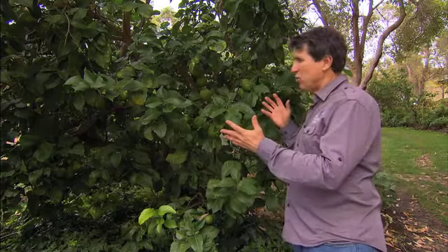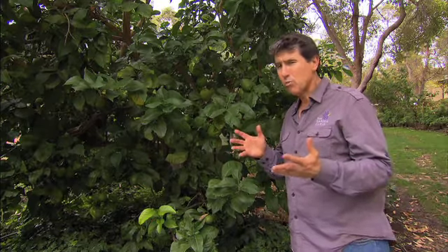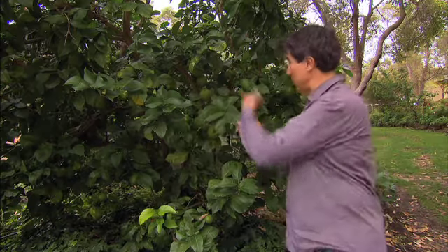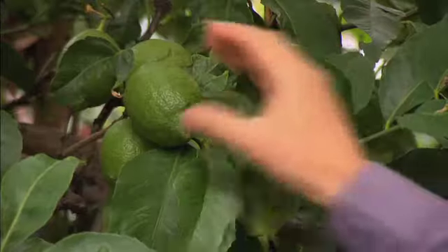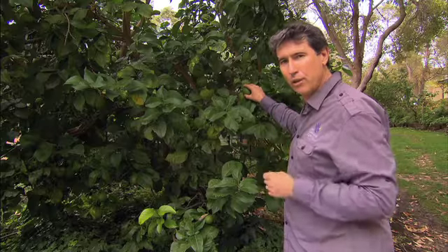If we fed this citrus tree with, say, a high-nitrogen lawn fertiliser, we'd be in for quite a shock. Rather than the relatively compact shape and glossy deep green leaves and abundance of fruit, we'd be looking at a tree with long, lanky growth, lighter green leaves and not too many of these. All by simply not giving it the right balance of fertiliser.